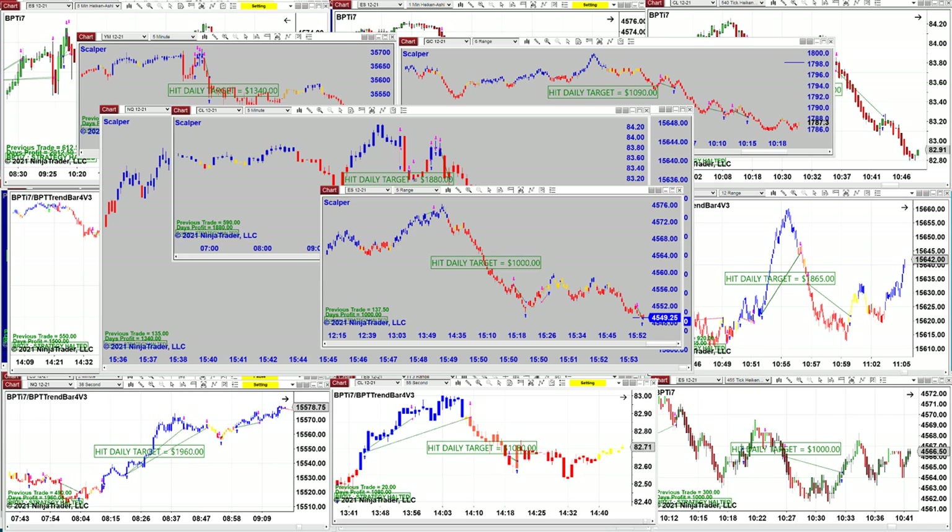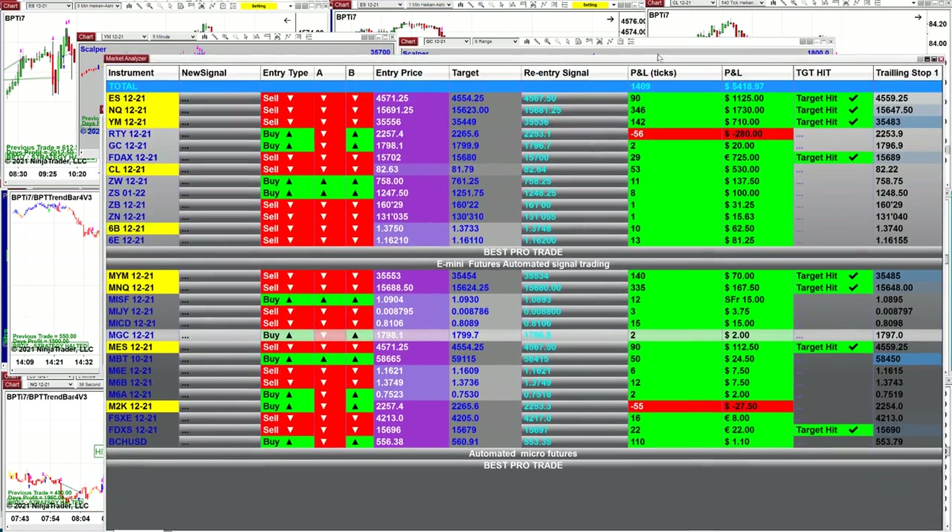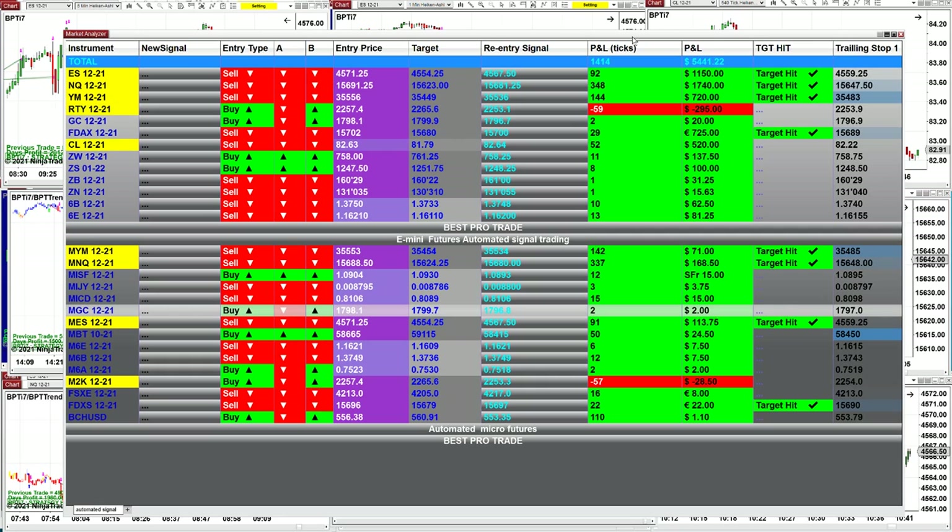We still have a trade open — the ES three minutes is about to close. There we go — close — 2000 right on the spot. So this is a totally different auto trade. Then we have a different automated trade: the Signal Automated Trade. The Signal Automated Trade has five different automated trades. On the signal, you enter the market on the signal, on the pullback, re-entry. You can use an ATM strategy, and right now this is based on the last entry signal, not the whole day.